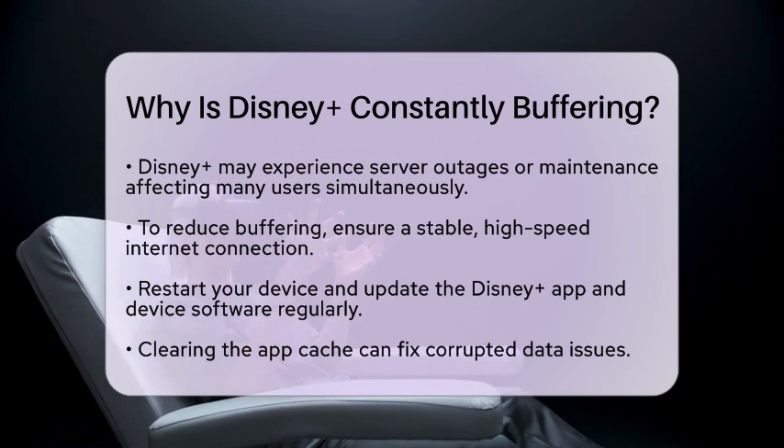To reduce buffering on Disney Plus, consider these practical steps. First, ensure you have a stable and high-speed internet connection, preferably using a wired Ethernet connection or a strong Wi-Fi signal. Restart your device and the Disney Plus app to clear any temporary glitches. Make sure both the Disney Plus app and your device software are updated to the latest versions. Clearing the app cache can help remove any corrupted data. Also, check your router's firmware and settings — rebooting or resetting the router can sometimes resolve connectivity issues.